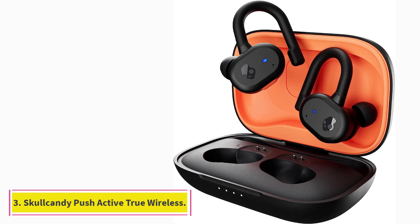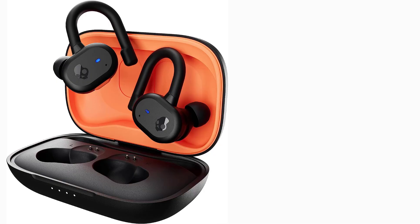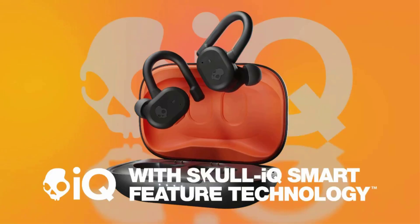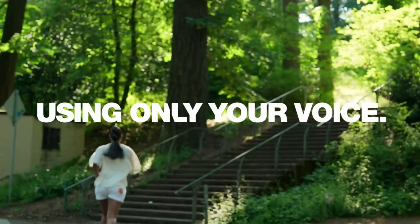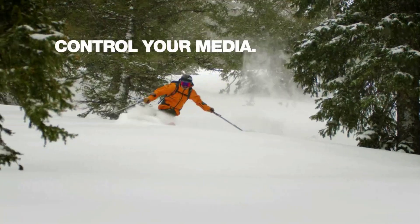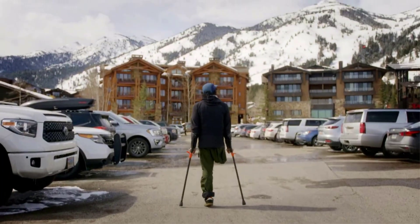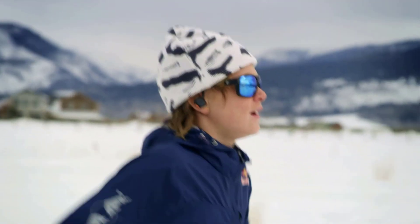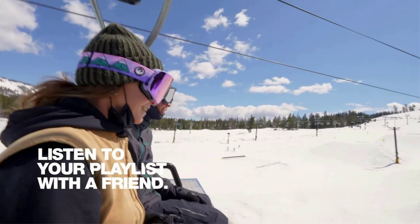At Number 3: Skullcandy Push Active True Wireless. The Skullcandy Push Active True Wireless are the best earbuds for running in the mid-range we've tested. Although they aren't as well-built as the Jaybird Vista 2 Truly Wireless, these comfortable buds are rated IP55 for resistance against dust and water exposure, and their ear hook design keeps them in place while you're moving. Their bass-rich sound delivers extra thump, punch, and boom to help keep you motivated through a tough workout. Plus, if you prefer a different sound, their companion app has a graphic EQ and presets so that you can fine-tune their sound to your liking.